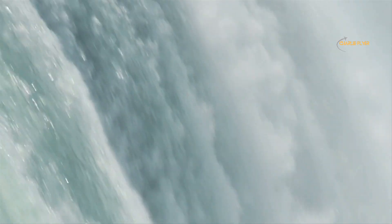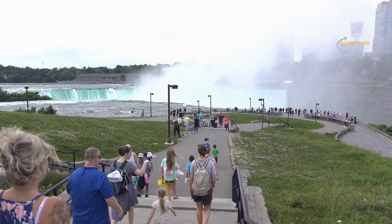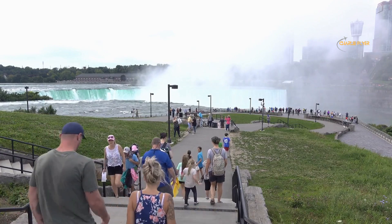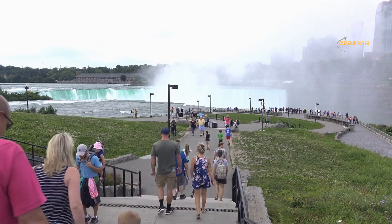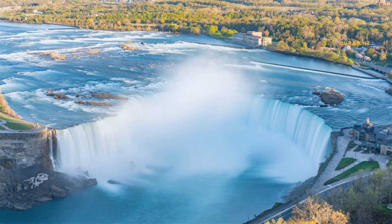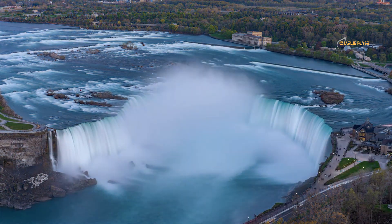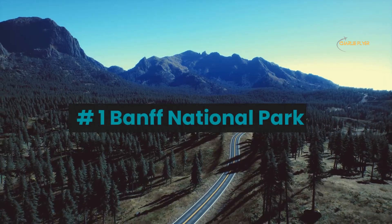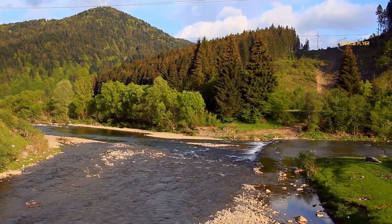The falls are known for their spectacular size and beauty, as well as the thundering sound they produce, and are one of the most popular tourist attractions in Canada. Visitors can take boat tours to the base of the falls, view the falls from various observation points, or enjoy a helicopter tour for a bird's-eye view. There are also many attractions and activities in the surrounding area, including amusement parks, casinos, and wine country.